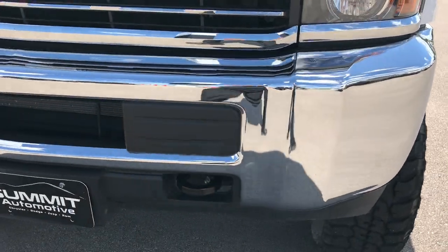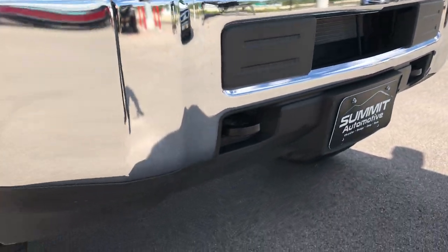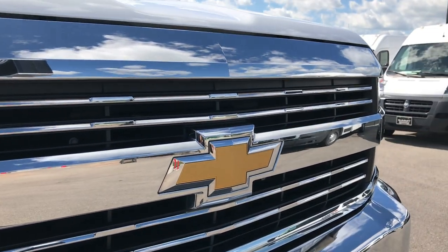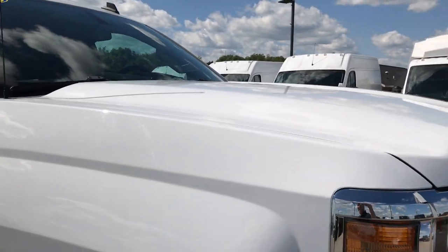Front bumper — absolutely perfect, no dents, no dings, no scuffs. The valance is excellent on the bottom. It has the projector lamp headlamps. The grille is in excellent shape — no dents, dings, cracks, or scuffs on that. And the hood doesn't have a single dent or ding on it either.